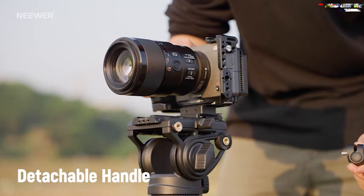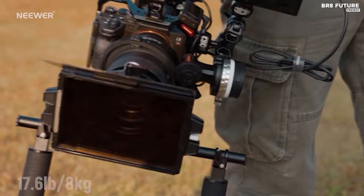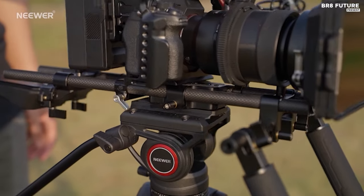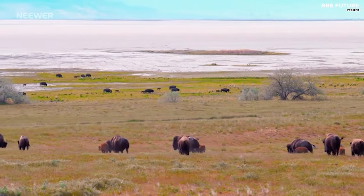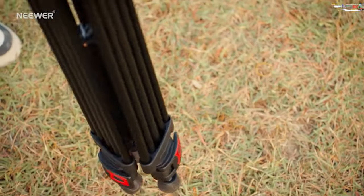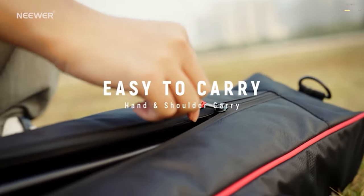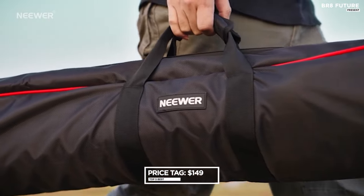Switching between tripod and gimbal shooting is effortless, thanks to two quick-release modes compatible with popular plates like DJI RS2, RS3, and Manfrotto 501PL-504PL. This tripod offers easy height adjustment from 35 to 74 inches via telescopic legs with three sections and flip-locks. Priced at $149 US dollars.